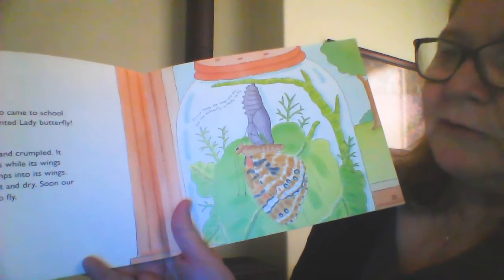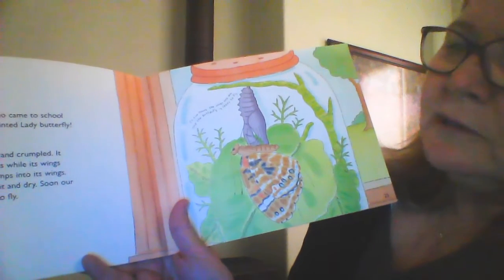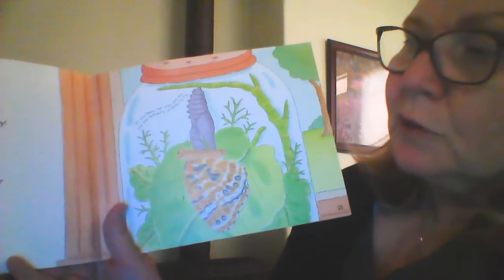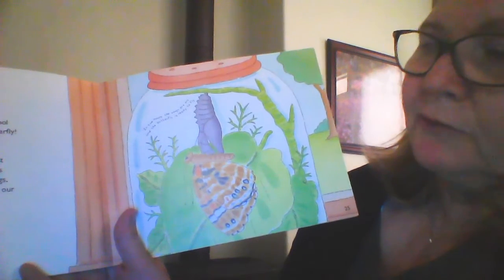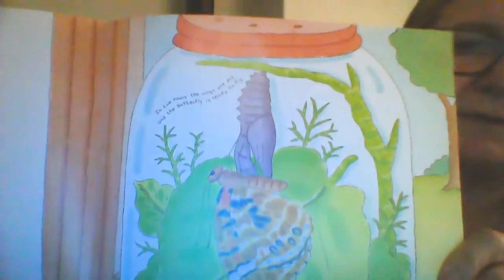Our butterfly is damp and cramped. It hangs on the chrysalis. Its wings flap, flap, flap, and blood pumps into its wings. The wings straighten out and dry. Soon our butterfly will be ready to fly. There it is — it's getting ready.